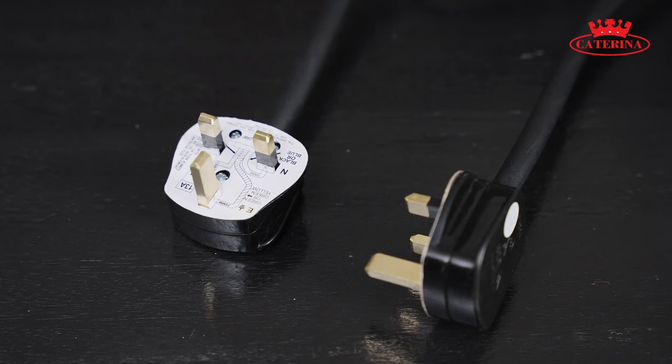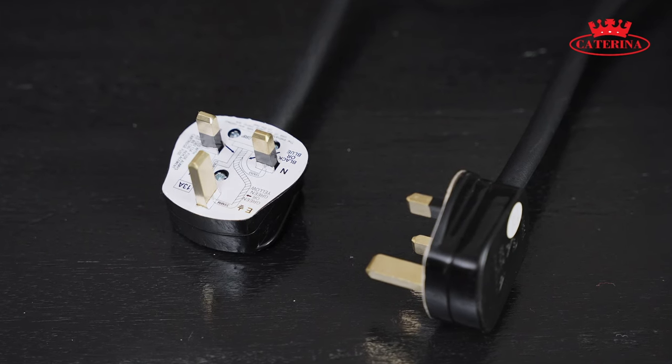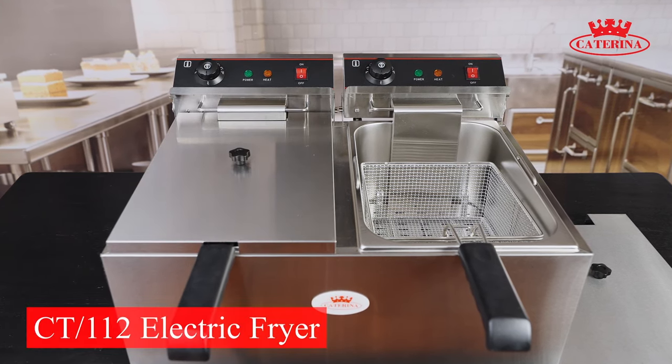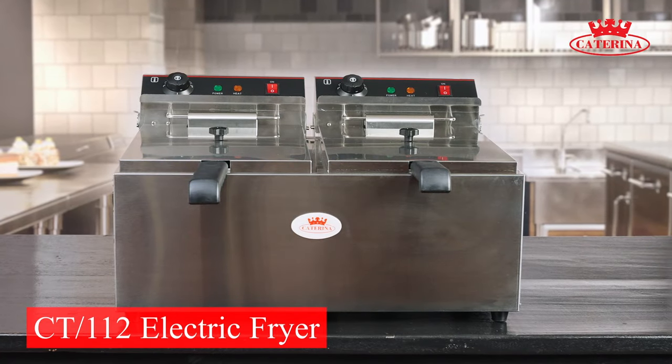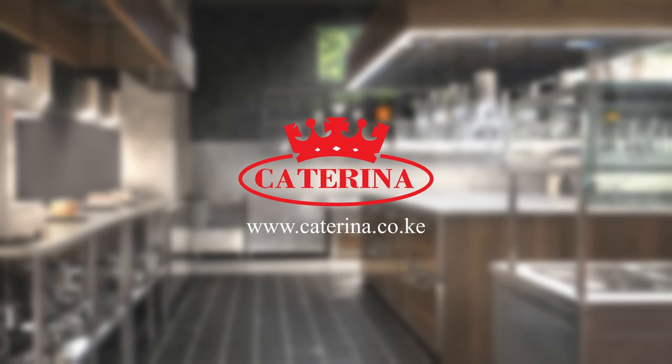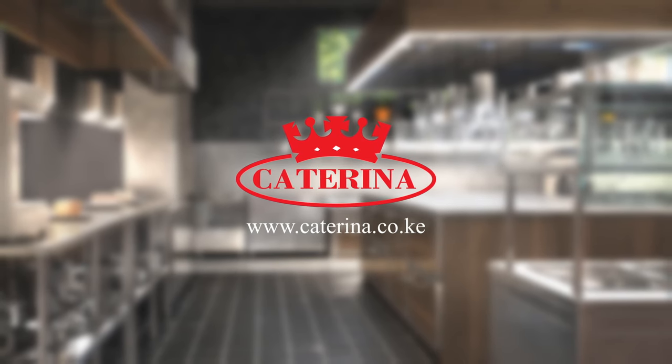This product utilizes single phase power. Ensure the fryer is used in a well ventilated place by a trained professional. This Katarina product comes with after-sale support, spare parts and dedicated servicing via the Rampton Service Centre.